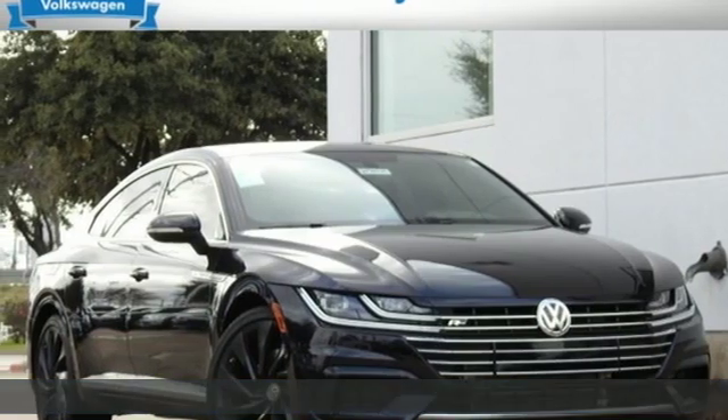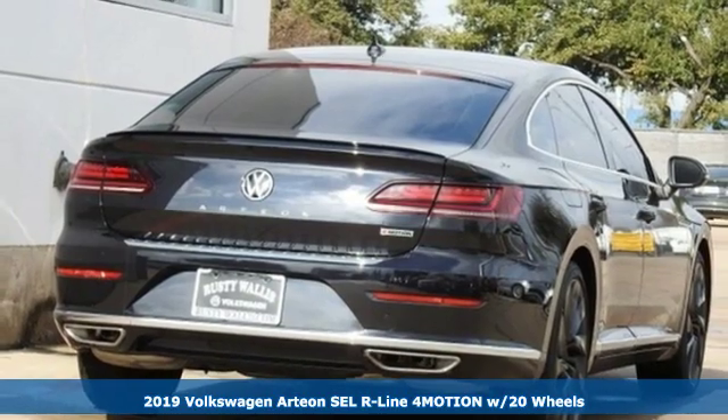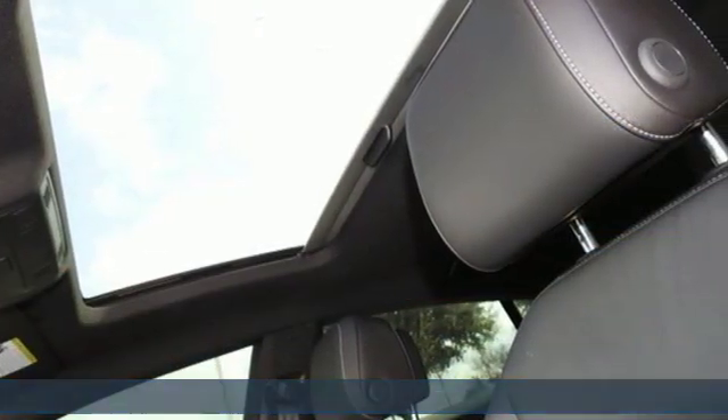It's a new 2019 Volkswagen Arteon. Volkswagen, where safety and performance come standard. A great vehicle is comprised of great features like these.